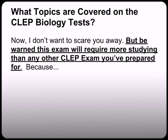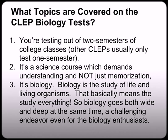Just be warned that this exam will require more studying than any other CLEP you've prepared for, because: number one, you're testing out of two semesters of college classes — other CLEPs usually test one semester; number two, it's a science course which demands understanding and not just memorization; and three, it's biology. Biology is the study of life and living organisms, so that basically means the study of everything — and so biology can go both wide and deep at the same time, a challenging endeavor even for the biology enthusiast.